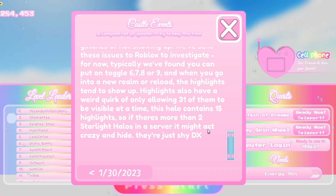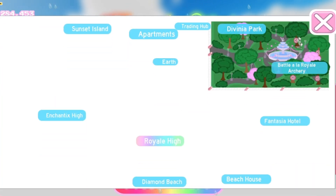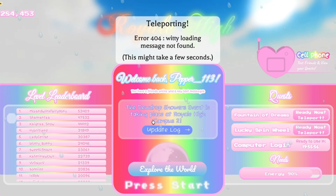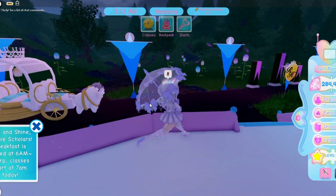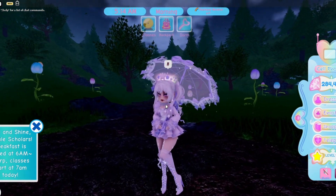Let's go check it out — we're going to go to Campus 2, obviously, because that is where the Dewdrop Showers event is. We have arrived at the castle and here we are; all the Dewdrop Showers stuff is here and it is so cute.